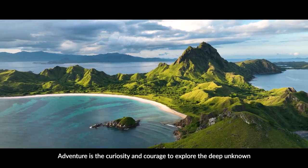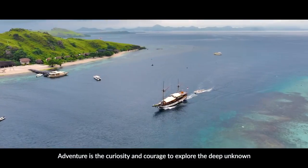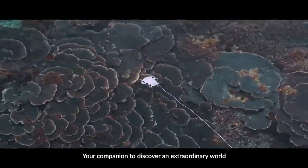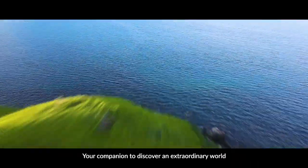Adventure is the curiosity and courage to explore the deep unknown. Meet 5Fish WIEVO, your companion to discover an extraordinary world.